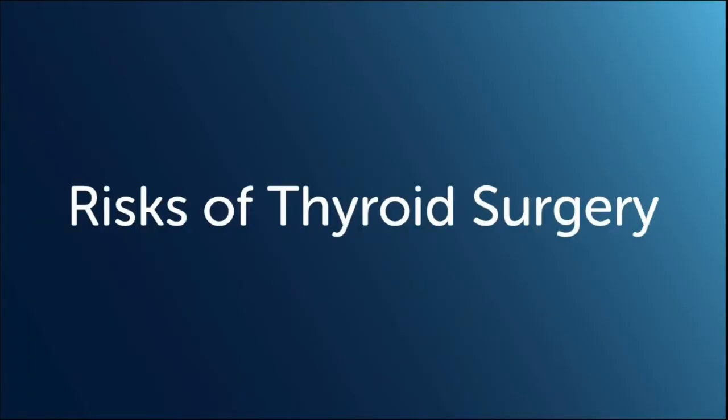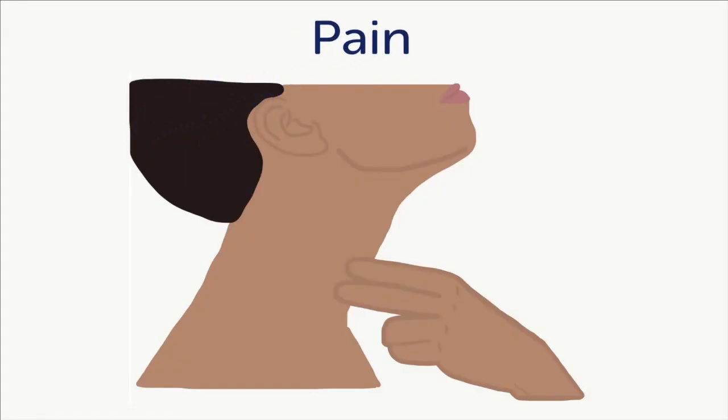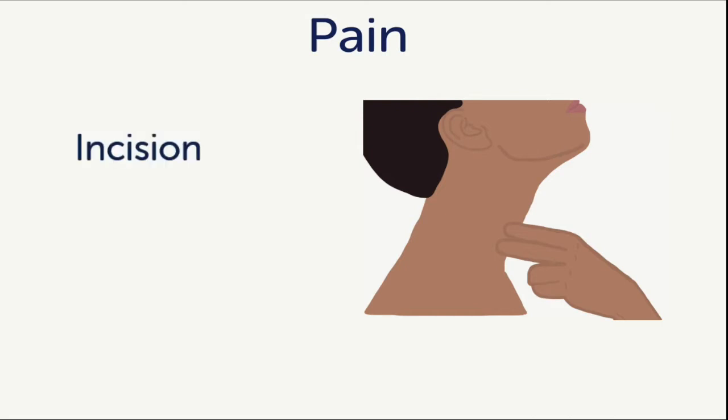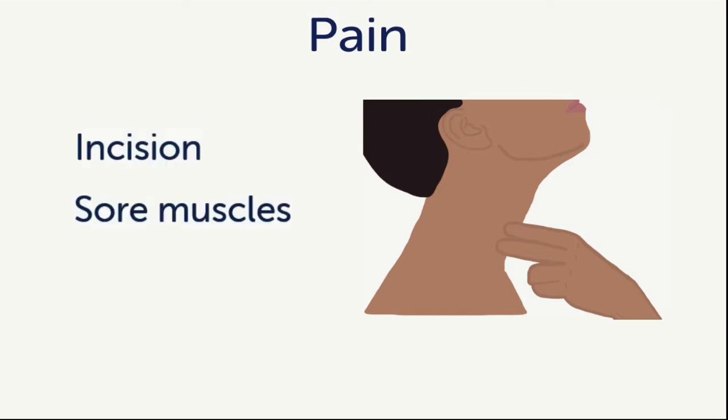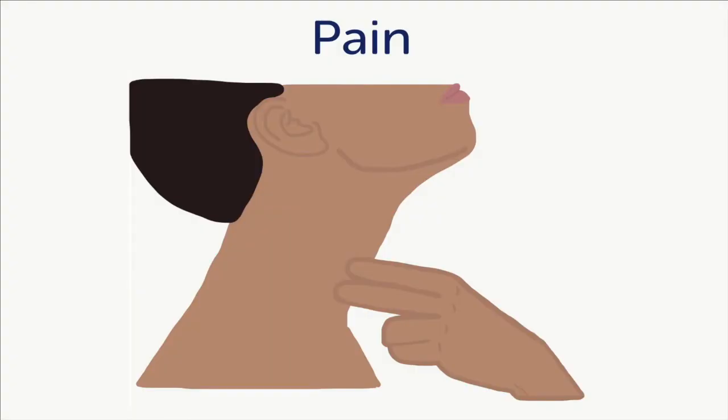It is important for informed consent to review all of the risks. All surgery has some risks involved. Number one: pain. This includes pain at the surgery site, sore muscles in the neck and back, and a sore throat. Usually all pain with thyroid surgery is mild and only takes a few days to resolve. Your surgeon will talk with you about any pain medication you may need after surgery.